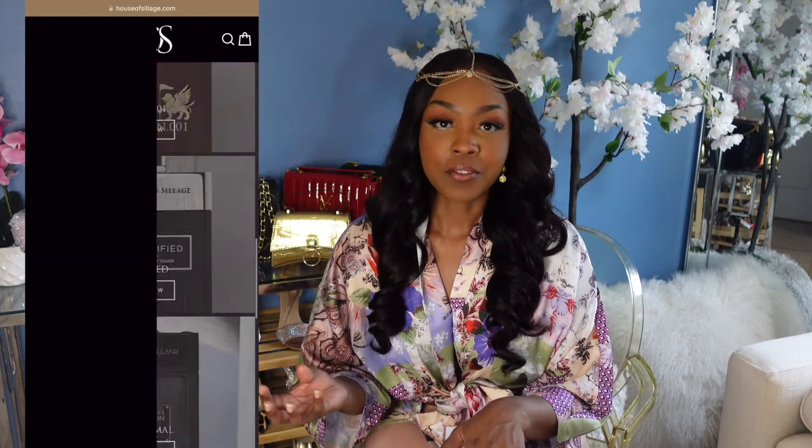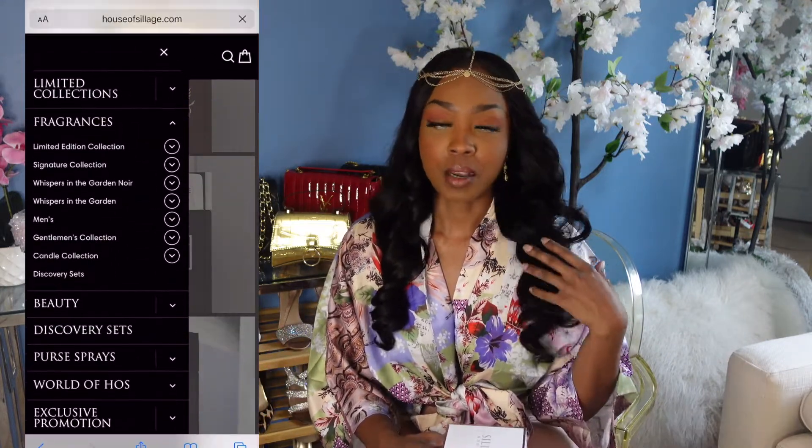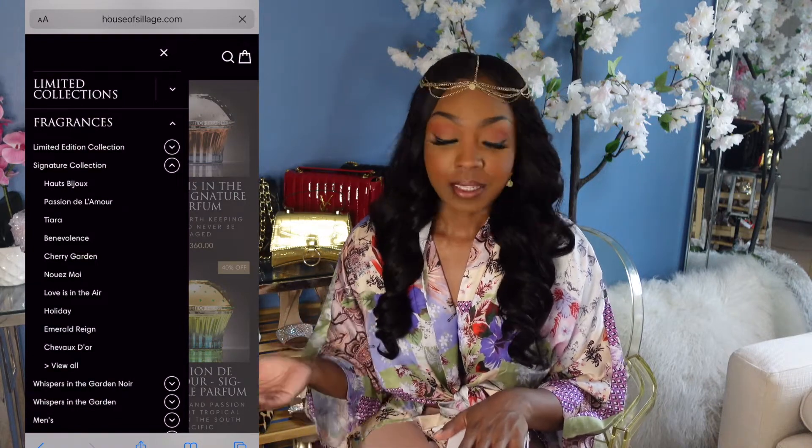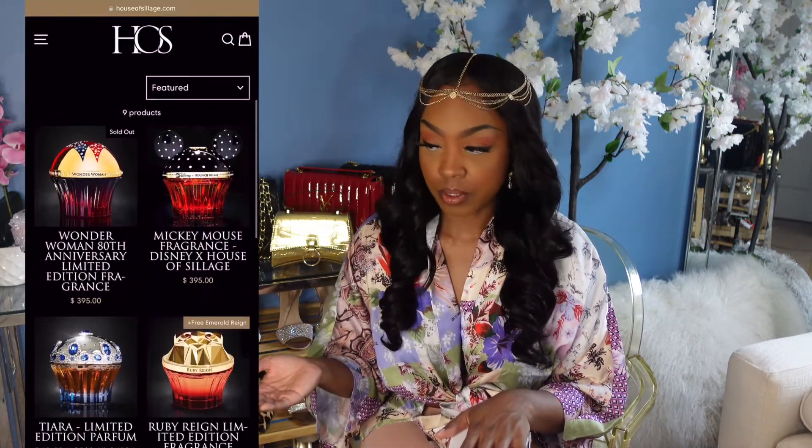I decided I wanted to get into the cupcake gang — and if you don't know what that is, I'm referring to the House of Sillage. The House of Sillage has these perfumes that are in the shape of cupcakes and they have Swarovski crystals on them — just beautifully decorated perfumes. I wanted to try some and see what all the hype was about, whether it's worth it, and I did make more than a few purchases.